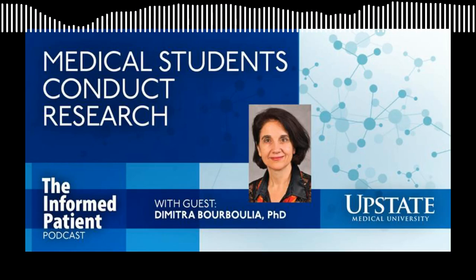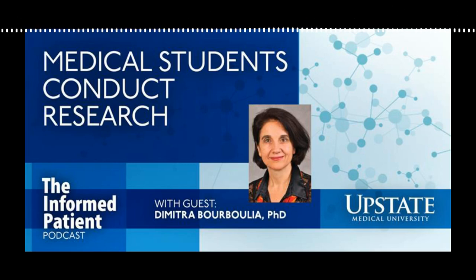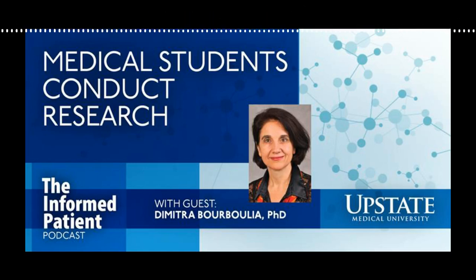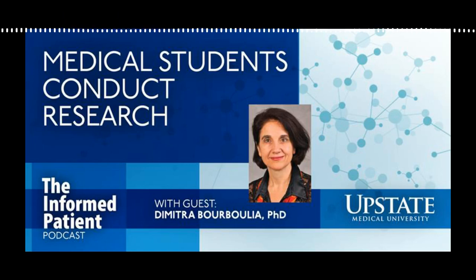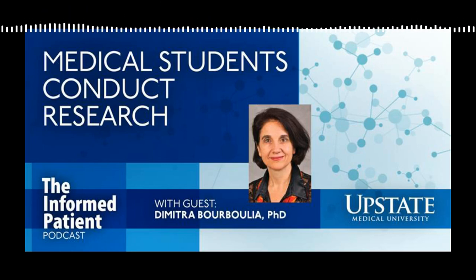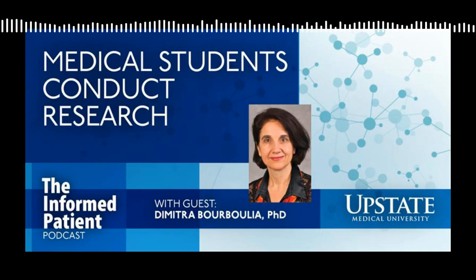Upstate Medical University in Syracuse, New York invites you to Be the Informed Patient with the podcast that features experts from Central New York's only academic medical center. I'm your host, Amber Smith. Trainees studying to become doctors at Upstate's Norton College of Medicine have the opportunity to do medical research as students. Here to tell about the Office of Research for Medical Students is Dr. Dimitra Borbulia, an associate professor in the Department of Urology and the assistant dean for undergraduate and graduate medical education, and also the director of the Office of Research for Medical Students. Welcome to the Informed Patient, Dr. Borbulia. Thank you very much, Amber, for inviting me, and I look forward to having this discussion with you today.